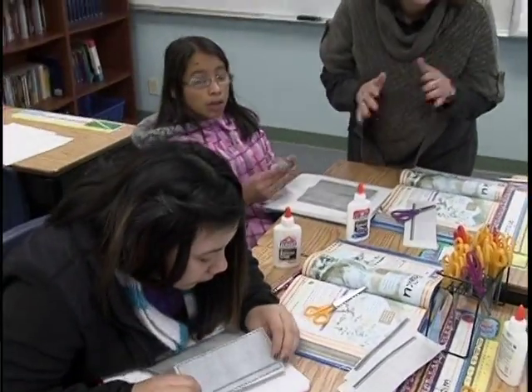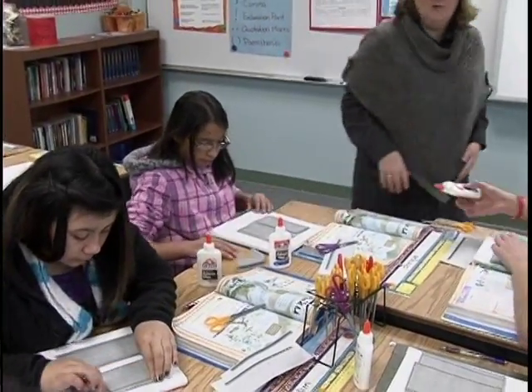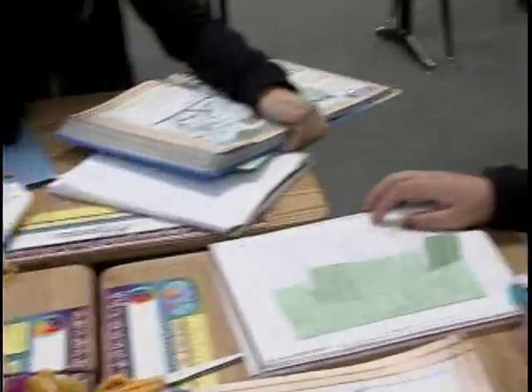It gives you new ideas, and if you wanted to study for a test or something you can just do it at home. You can ask anybody to help you study for it. It's easy to make — pretty much you just glue and paste. And the more information you put down, the better you study.